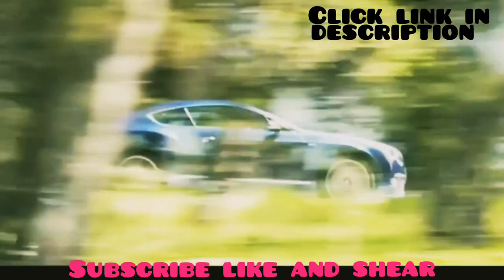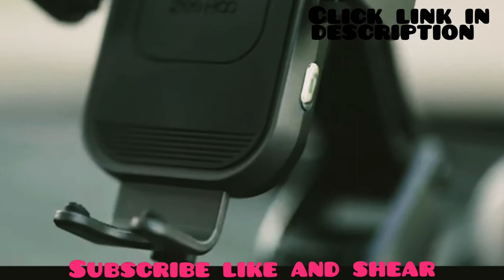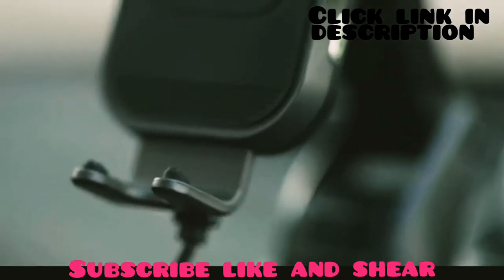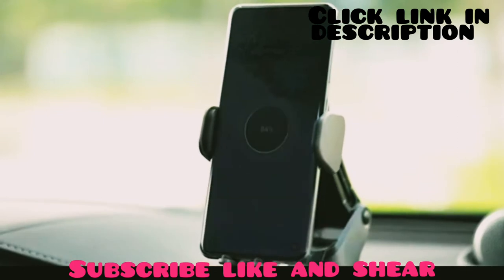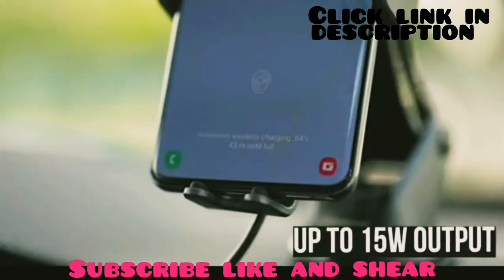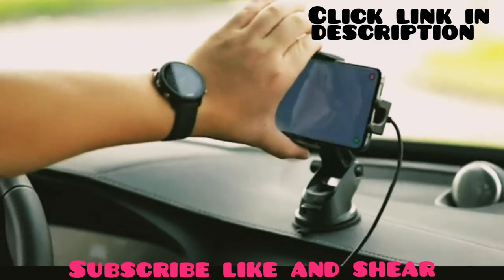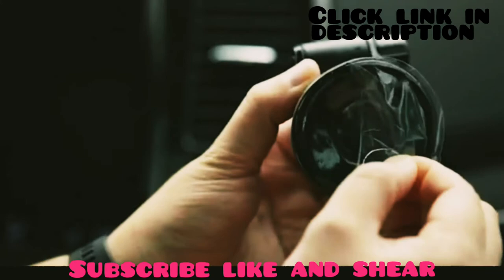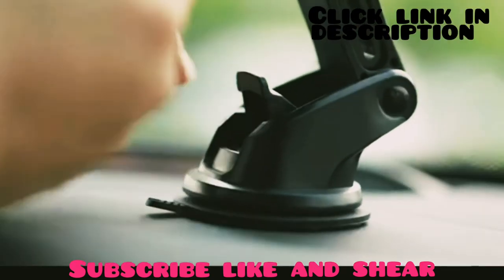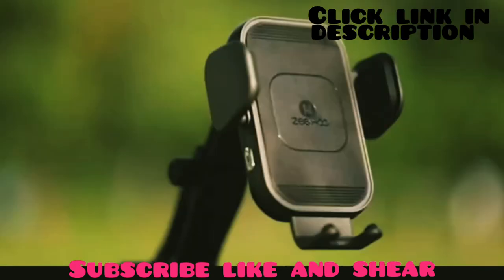Make your journey enjoyable with the Zehu wireless car charger — a unique and powerful wireless charger that can charge your phone effectively while you focus on the road. It supports all Qi-enabled devices and provides up to 15 watts of output, so you will experience a fast charging experience. It can be installed on the windshield, dashboard, and table securely with a strong suction cup that allows 360-degree rotation.